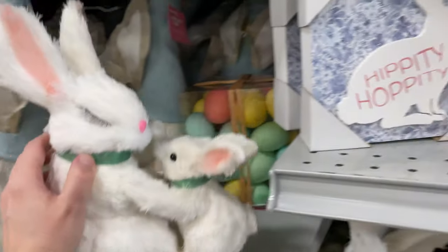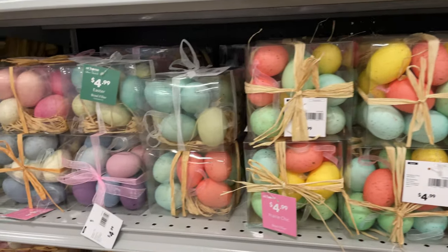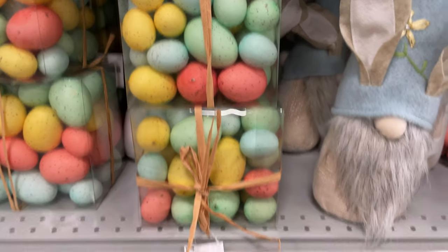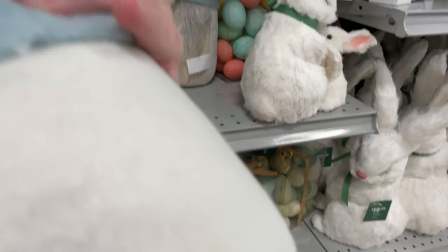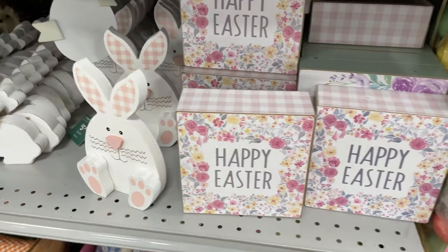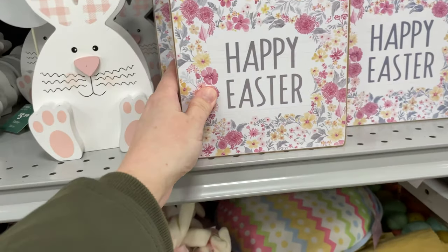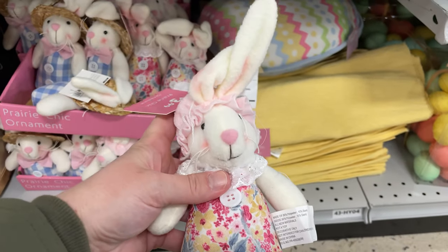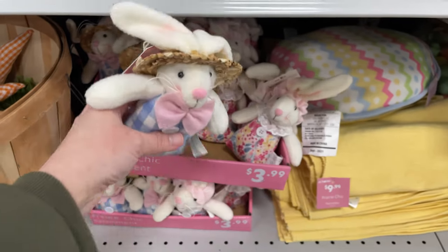That one's $17.99. Then we have hippity hoppity fake eggs for $4.99 — they come in all these different pastel colors. The bigger ones for crafting are $14.99, and then there's a bigger gnome — how adorable — he's $12.99! The happy Easter picture decor is only $4.99, and these adorable little bunnies are $4.99 too.